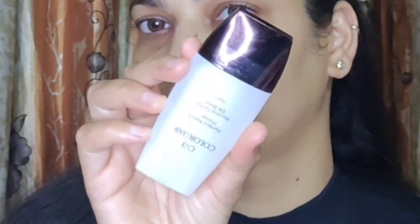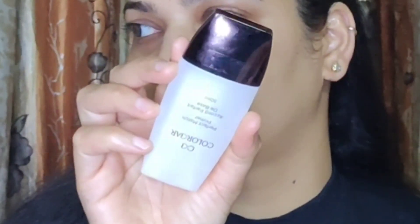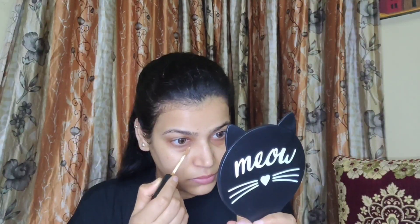This moisturizer is with hyaluronic acid and vitamin E. It is really light in texture, almost like a gel, so you don't feel like you're applying a heavy moisturizer. To prep further I took my Color Bar Absolute Primer — this is a silicone based primer that will blur out all the pores. I am applying it on my T-zone and patting it in.